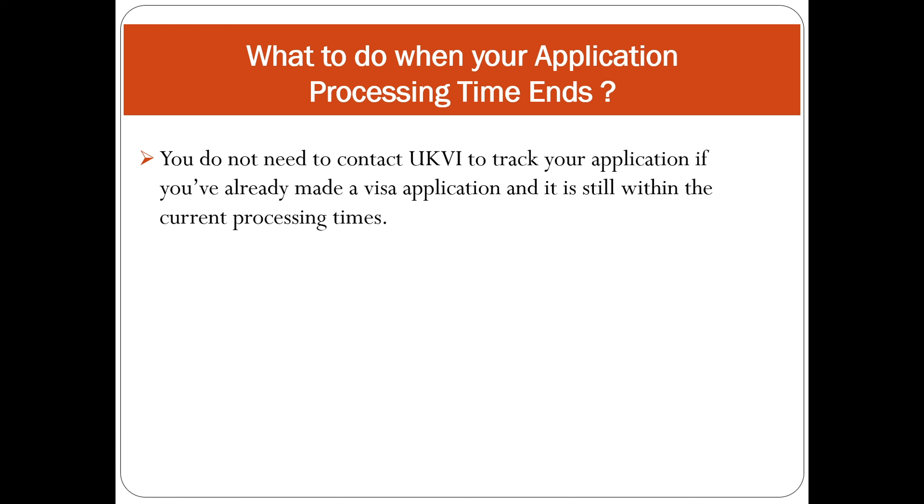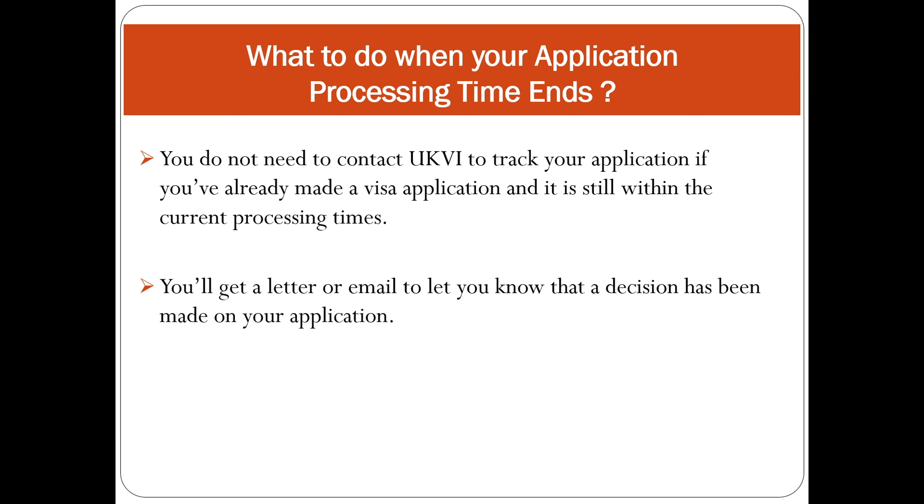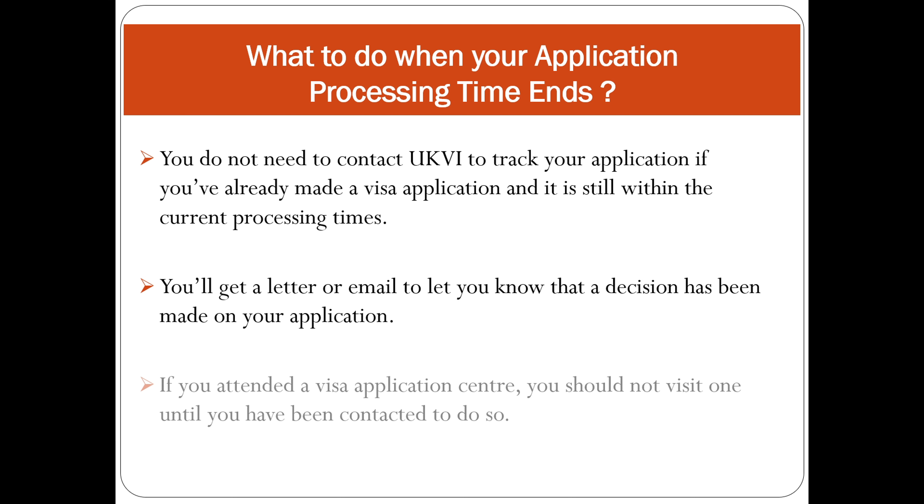You do not need to contact UKVI to track your application if it is still within the current processing time. The Home Office says you will get a letter or email to let you know a decision has been made. Note that this email often ends up in your junk folder, so make sure to check it. If you attended a visa application center, you should not visit one until you have been contacted.